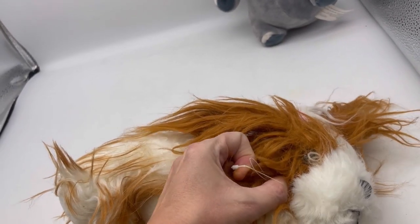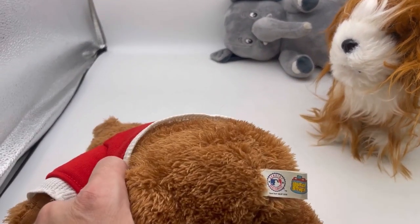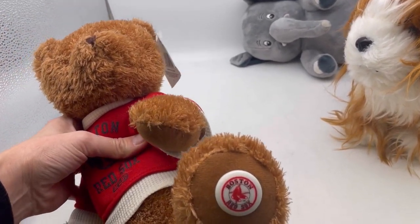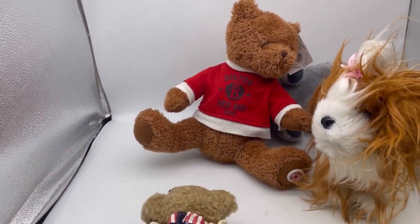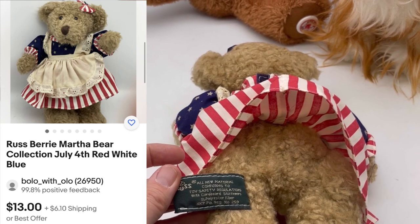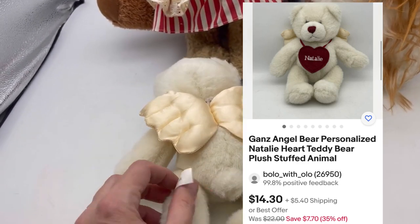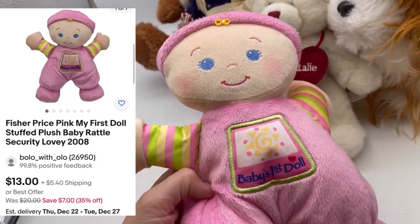Some stuffed animals just get scruffy fast. This one says Good Stuff - it looks like a Boston Red Sox sports bear with the original tag. This one is a Martha - Raspberry Martha - she looks like a 4th of July bear. This one here is Natalie, an angel bear by Ganz. Baby's first doll - I like that it's a rattle. It's by Fisher Price from 2008 and I bet somebody is looking for that for sure.